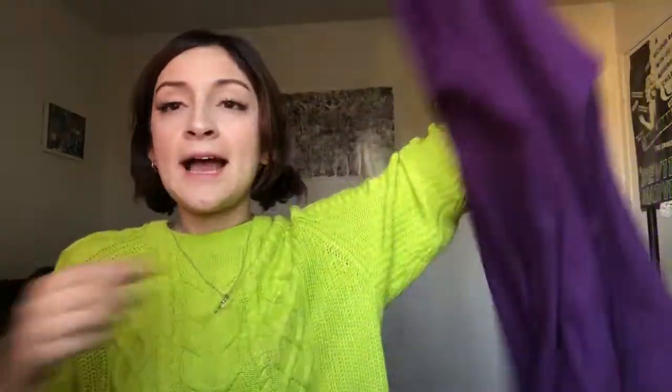This shirt I'm wearing right now is not something I would ever normally think about buying because of the color. I also found myself buying this purple long sleeve top — it has a turtleneck and goes out like this. It's super cute. I wore it with the leather skirt and it looks so adorable.